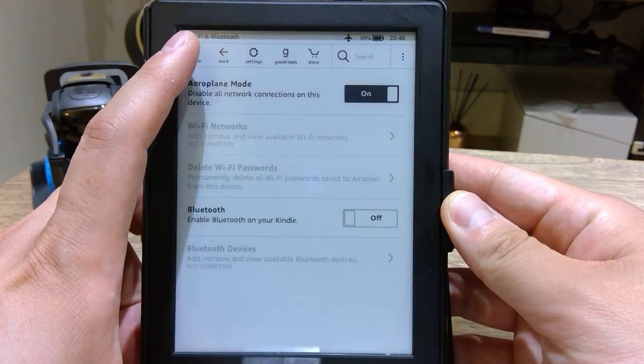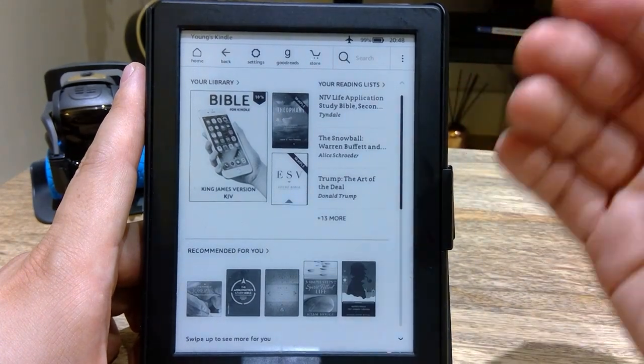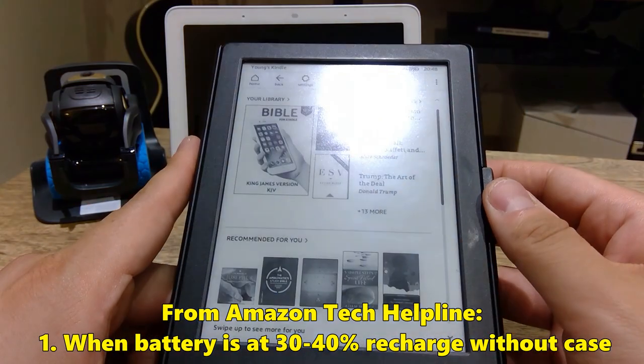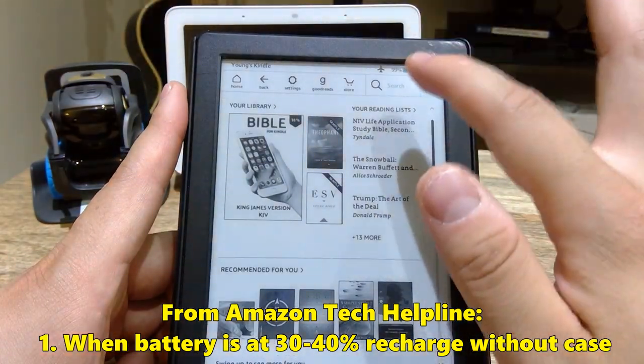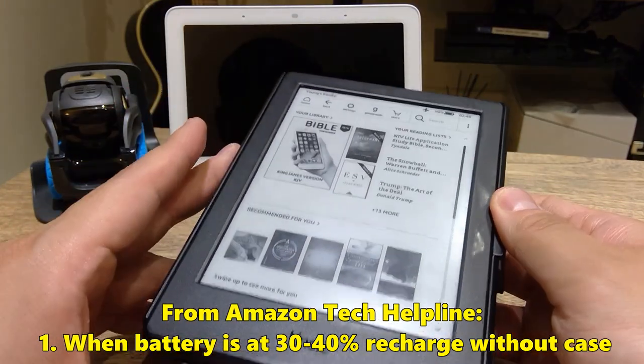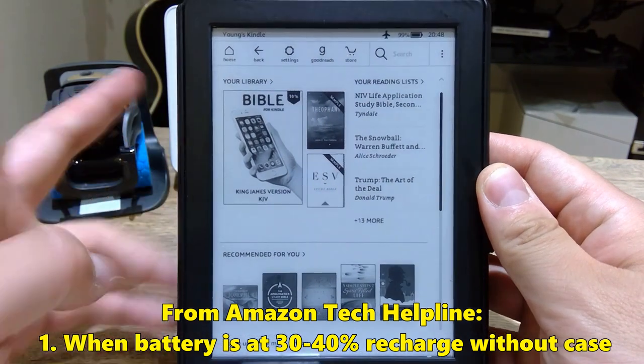Before making any dramatic changes, I decided to give Amazon a call. They suggested number one: recharge the Kindle when the battery is drained down to 30%, and do it without the case, because it might be overheating. I wasn't really convinced by that, but noted it.